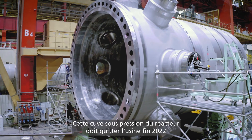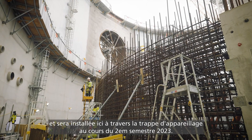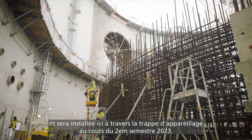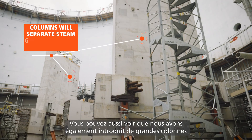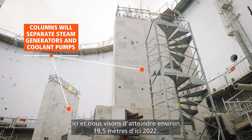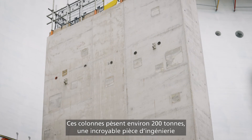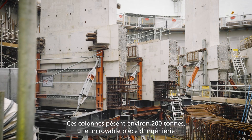That reactor pressure vessel is due to leave the factory at the end of 2022 and will actually be fitted here through the equipment hatch in the second half of 2023. We've also introduced some large columns here and look to get this level up to around 19 and a half metres by the end of 2022. These columns themselves weigh around 200 tonnes — fantastic pieces of engineering.